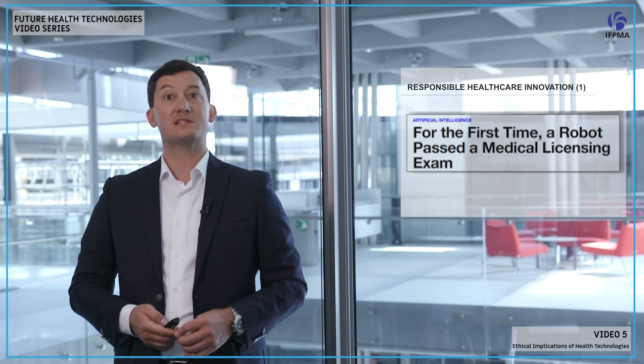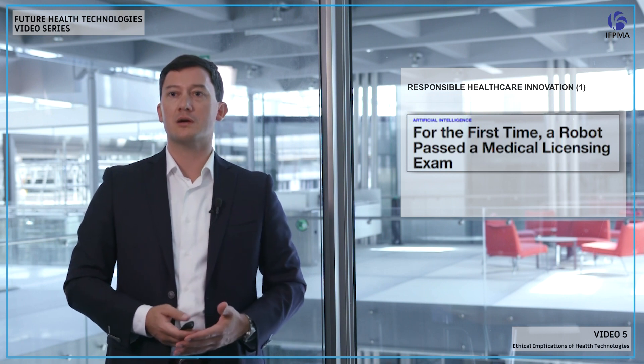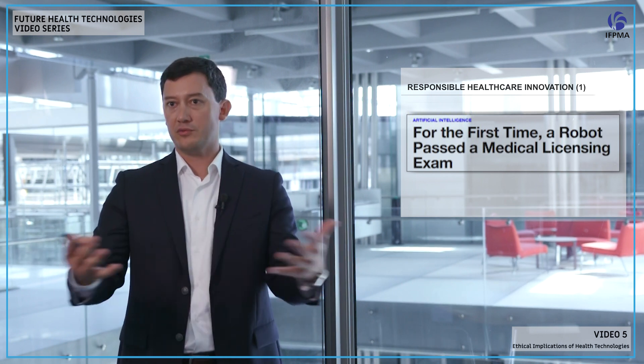For the first time in China, and recently in Japan, a robot passed a medical exam. They submitted an algorithm previously trained on different medical expertise to pass the exam — and surprise, the algorithm passed. Technically it was a doctor, though they didn't grant a license. But it raises real questions on how far those algorithms can go, how much they can help us, and whether they are allowed to practice medicine and what the implications are for our different stakeholders.